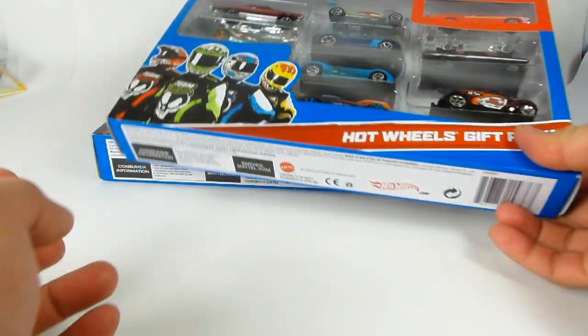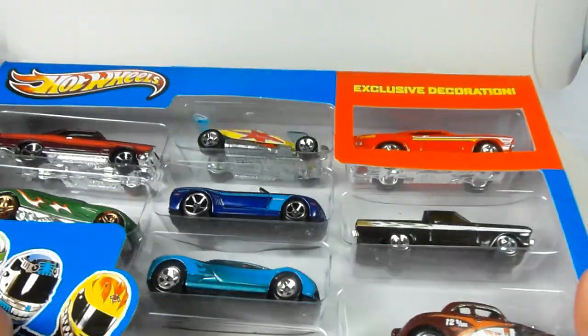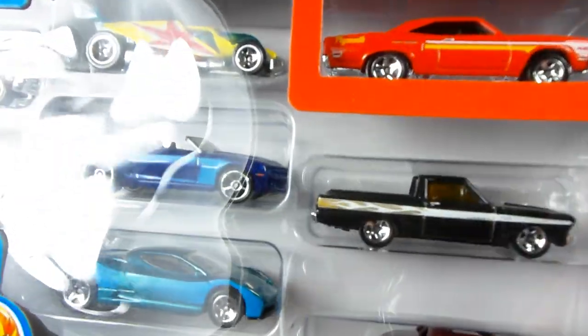But that's not really the one I wanted to show you — that's just one of the new cars. This is the one I wanted to show you. I got it at Target, which quickly sold out. There's no more available at Target, so if you find one, you found one, and that's awesome.